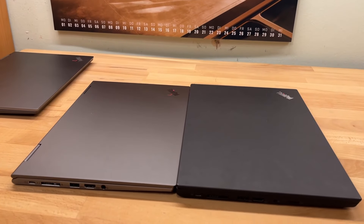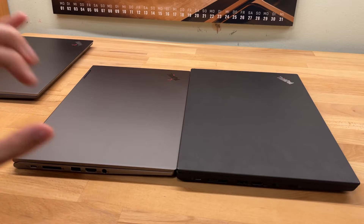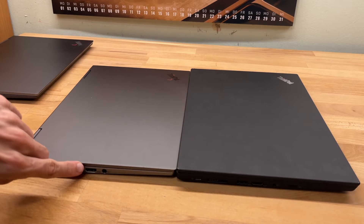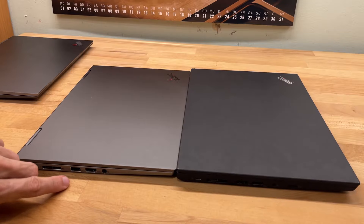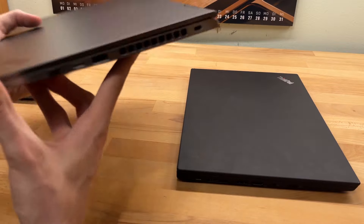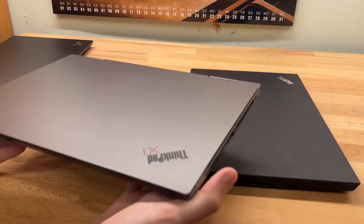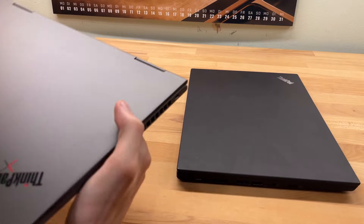Compared to the old T14, the Yoga is quite a bit thinner. I was never fully sold on laptops needing to be super thin — usually you make a thousand compromises. But here I don't make any compromises: it still has all the ports — HDMI, two USB-Cs, USB-A, headphone jack, and the pen slot.